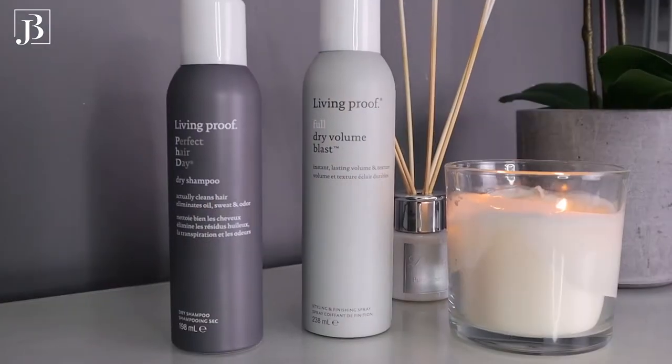Two more hair products I want to show you — my recent discoveries which you might have seen on my YouTube channel. These are two Living Proof products. The first one I purchased from this brand is the Full Dry Volume Blast Texturizing Spray. Beautiful product. You only need a tiny amount, it smells beautiful, and it really gives your hair full volume without making them heavy, sticky, or product-laden. I'm really impressed with this texturizing spray.